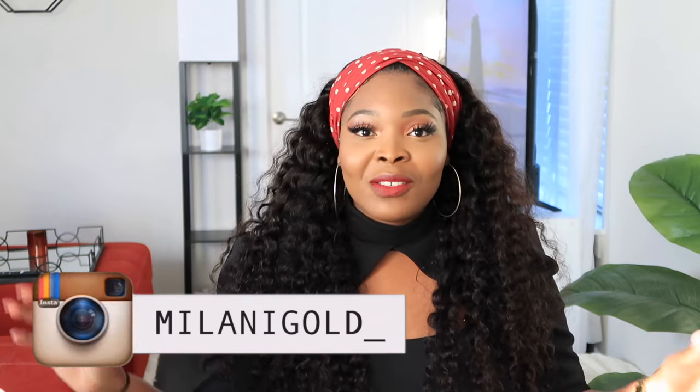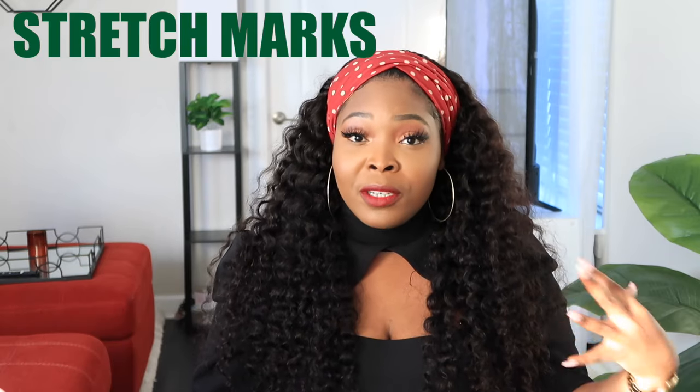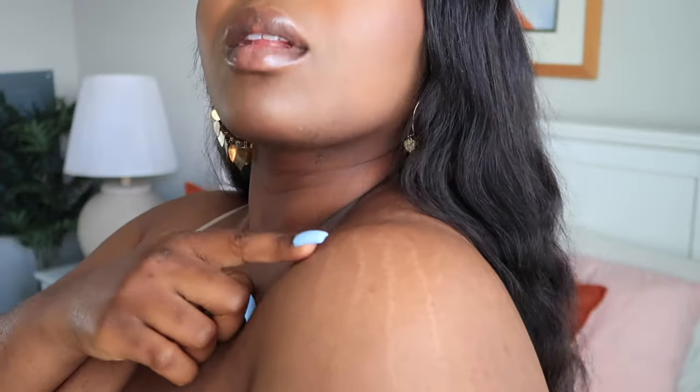Hey guys, welcome back to my channel, it's Milani Goat here. In today's video we'll be talking about stretch marks. I do have stretch marks on my arms, which is one of the most visible places to have them. I've mentioned in other videos how this has prevented me from pretty much living life — I wouldn't wear certain outfits because of this. I'm going to link that video here, make sure you check it out.